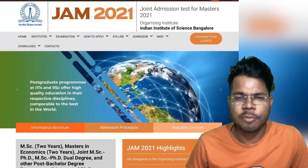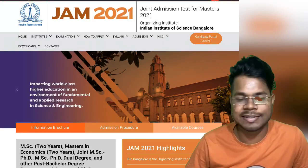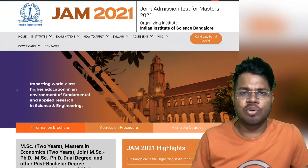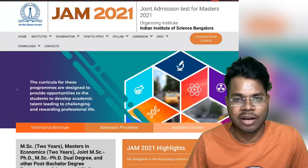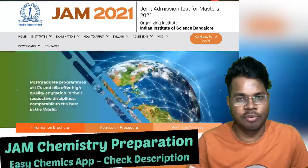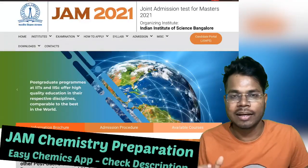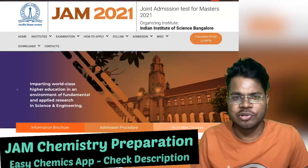Hey guys, I am Gautam and welcome to EG Gaming. In this video I am going to talk about everything about the IIT JAM 2021 examination. I teach especially on IIT JAM chemistry, but this video will be about IIT JAM 2021 in general.